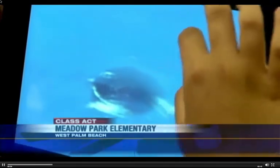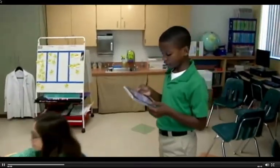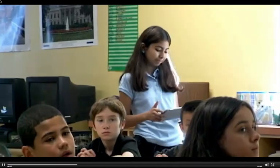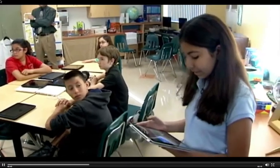These are all the science that we have. Students here at Meadow Park Elementary in West Palm Beach are going high tech. When we grow a natural fruit or vegetable, if we eat them, it will be a great source of vitamin D. They're using iPads in the classroom to create PowerPoint presentations. Lots of insects in the forest hide in the bark of trees.